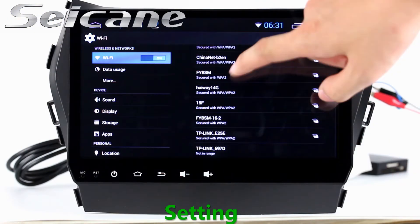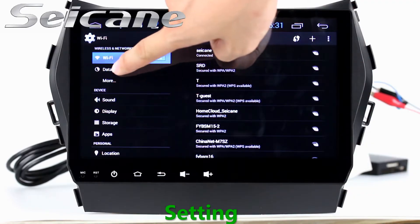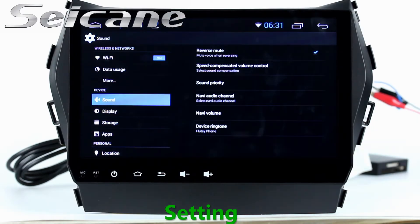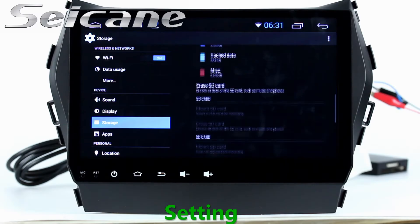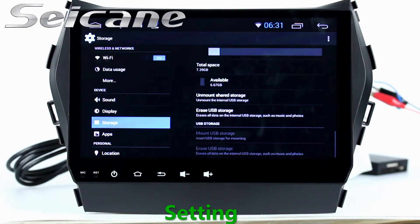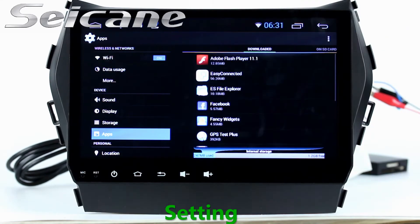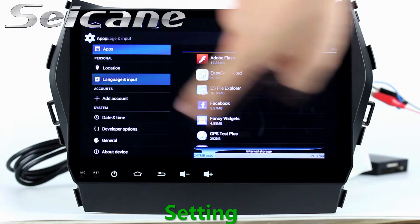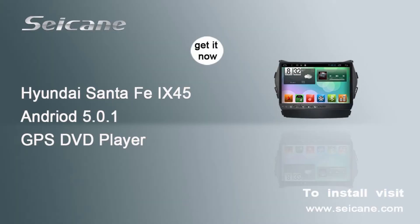Settings. Now we come to the setting interface. You can set display options, DIY your favorite panel light color in the element interface, set security options, set GPS options, set EQ values, set steering wheel control buttons, and so on. Besides these, it also has a calculator, clock, calendar, and other tools. Know more at segame.com.